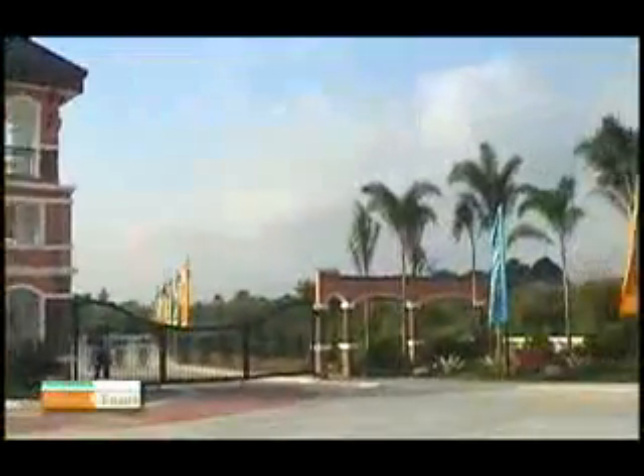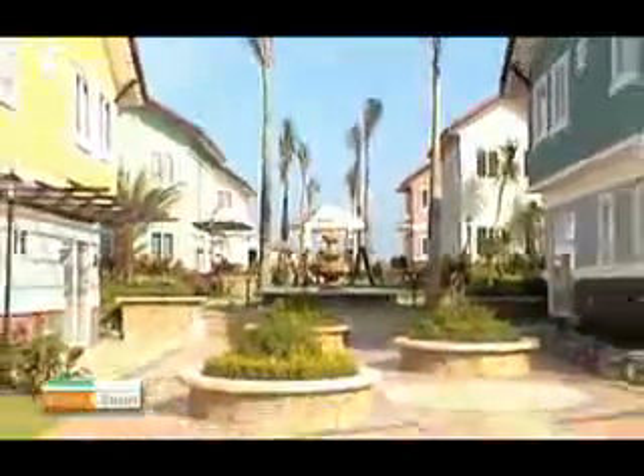It's the first subdivision in the Molino Cavite area that features a linear park — the extra open space right out back which you can turn into a playground, a garden, or your own special nook for get-togethers or for solitude. Belfort Estates is where you can simply be yourself.